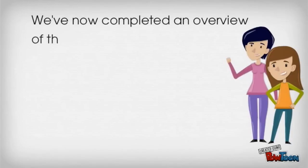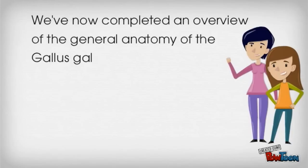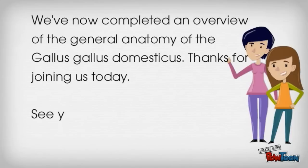We've now completed an overview of the general anatomy of the Gallus gallus domesticus. Thanks for joining us today. See you next time!